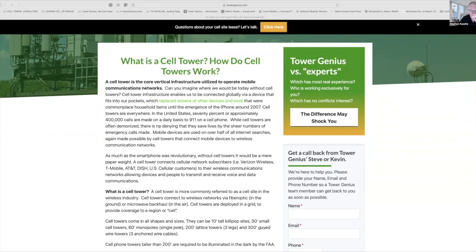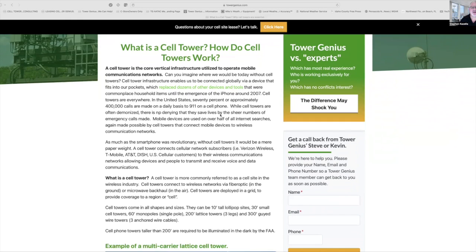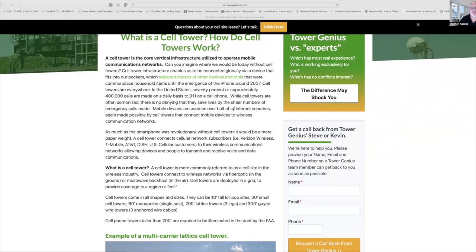So what's a cell tower? How do cell towers work? Cell towers are the core vertical infrastructure utilized to operate mobile communication networks. Cell tower infrastructure enables us to be connected globally via a device that fits into our pockets, which replaced dozens of other devices and tools that were commonplace household items until the emergence of the iPhone around 2007. Cell towers are everywhere. In the United States, 70% — approximately 400,000 calls — are made on a daily basis to 9-1-1 on a cell phone. While cell towers are often demonized, there is no denying that they save lives by the sheer numbers of emergency calls made.